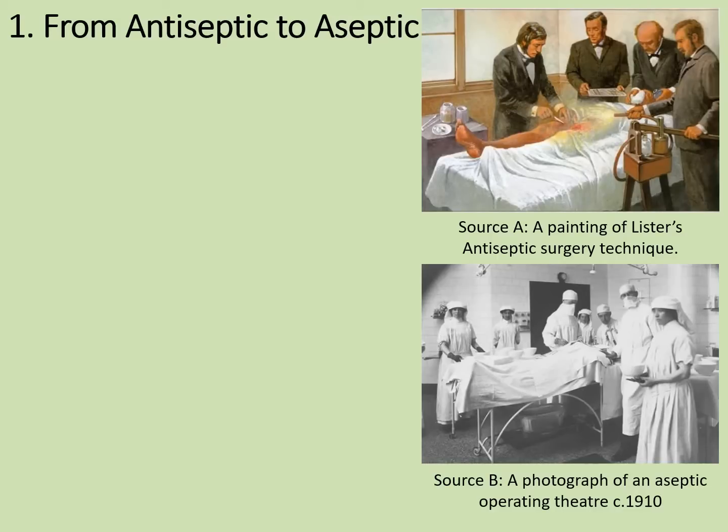Firstly, a bit of a reminder of the journey from antiseptic to aseptic surgery. There's a full video on 19th century surgical developments in the rapid revision playlist for medicine through time, but very briefly.